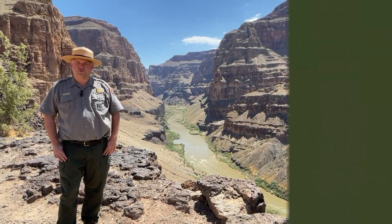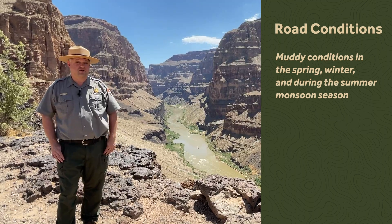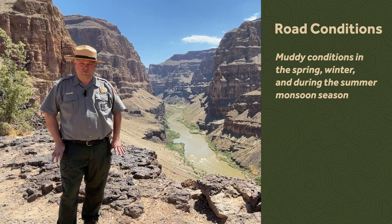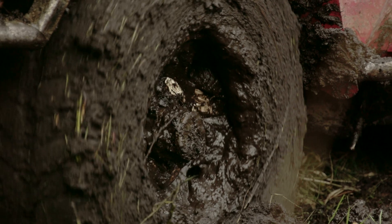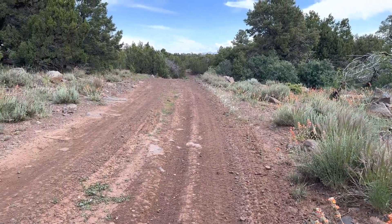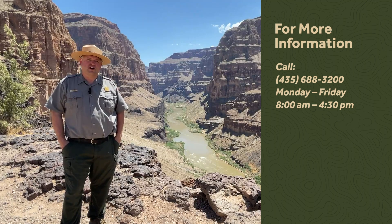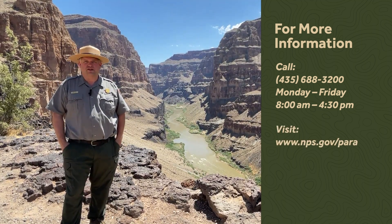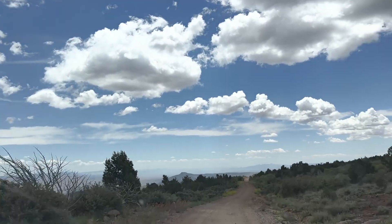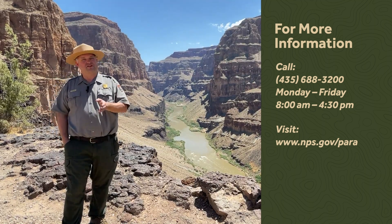In different seasons you're going to have different road conditions. Especially in early spring, winter, and during the monsoon season all summer long, you'll encounter very muddy conditions. This mud is special — it's very much like peanut butter and will get stuck in any tire, so we ask folks to wait until conditions dry before driving these roads. For up-to-date road conditions, call us at 435-688-3200, Monday through Friday 8 to 4:30. Keep in mind, there are over a thousand miles of roads in Parashant alone and over six thousand miles across the entire Arizona Strip, so information won't be comprehensive.